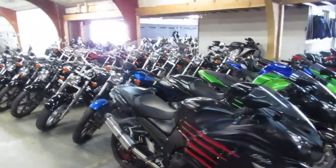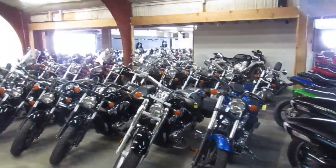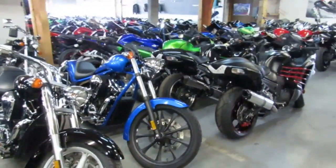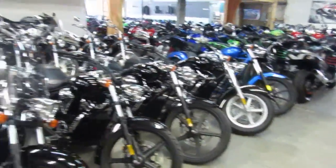We're into some of the cruisers. We got Furys, VTXs, Interstates. 2016 Honda Fury, 289 miles, just like new. That thing's gorgeous. Four to choose from under 1,500 miles.